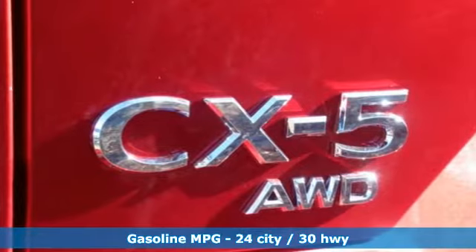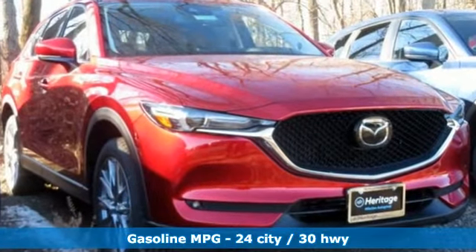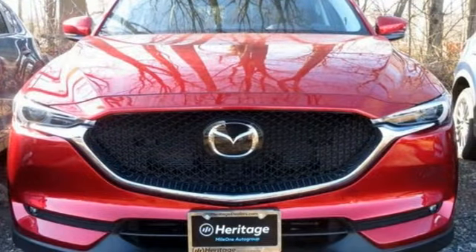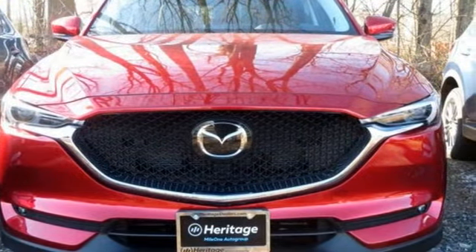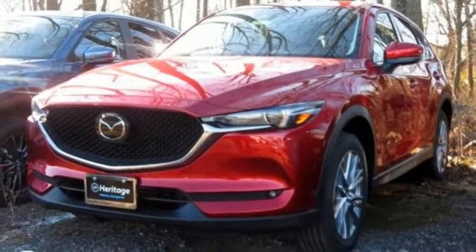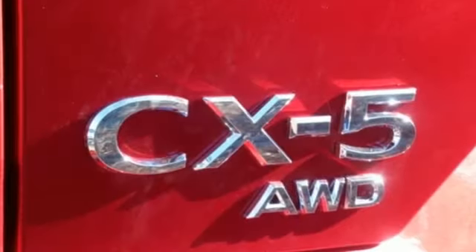Inline four-cylinder engine, heated and ventilated leather sports seats, streaming audio, auto-dimming rear view mirror, dual zone climate control, power heated mirrors, external memory control, power sliding and tilting sunroof, doors and push button start proximity key, and automatic transmission.